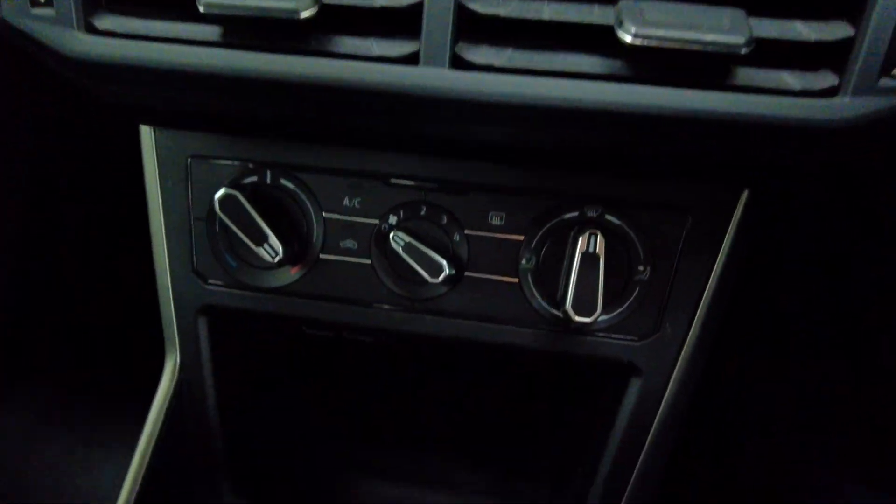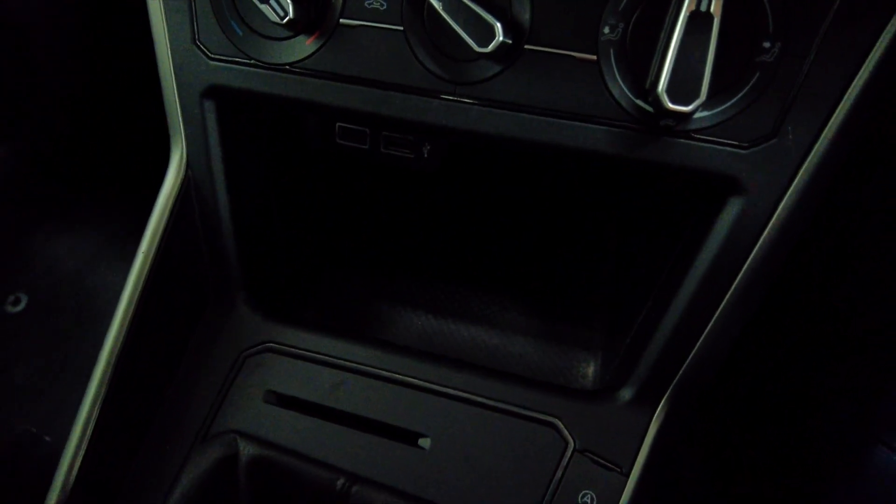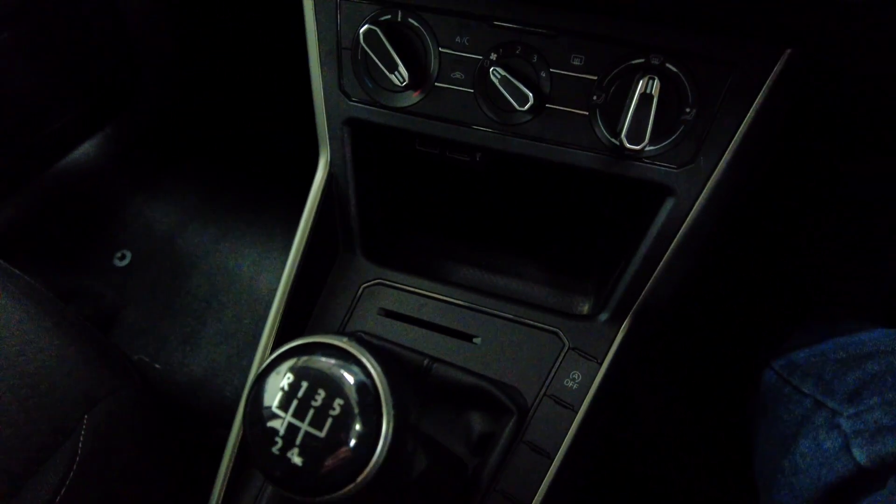The car has air conditioning and you've got a couple of USB ports just below. Just a really, really nice car in lovely condition.